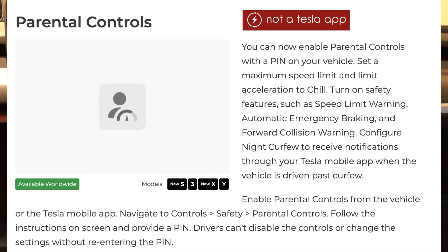Parental controls: you can now enable parental controls with a PIN, set a maximum speed limit, limit acceleration to Chill mode, turn on safety features like speed limit warnings, automatic emergency braking, and forward collision warning. You can also configure a night curfew to receive notifications through the Tesla mobile app when the vehicle is driven past curfew.